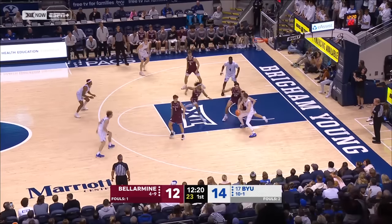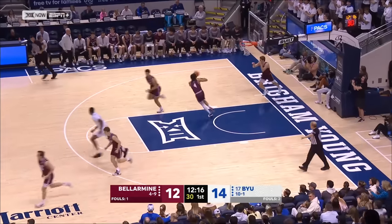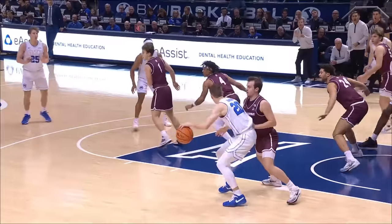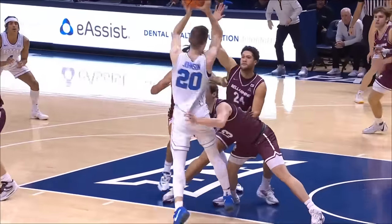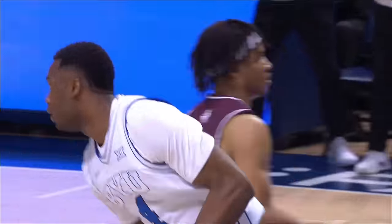Ben Johnson and Eli Roberts into the game now for the Knights. What a dish by Johnson, and Atiki's got 6. Second on the team in boards, averaging 11 points. And a nice pass to Atiki.